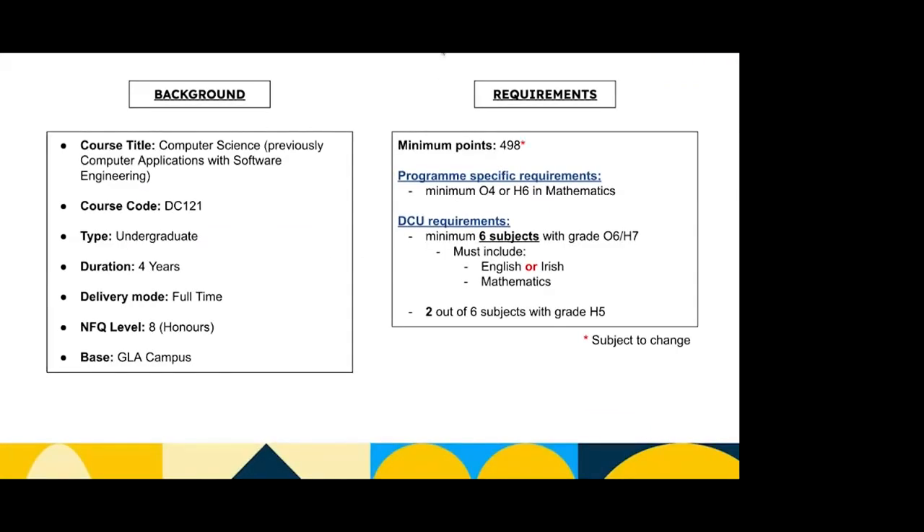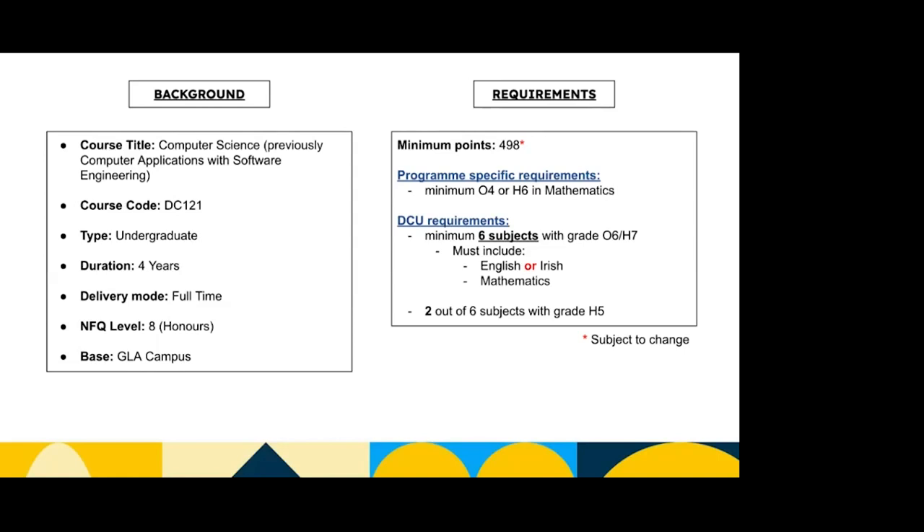I'm a second year computer science student as Kiva said. The course used to be called computer applications with software engineering, but that's been changed and now next year it'll be fully computer science. The course code is DC121 and that can be used for your CAO. It's an undergraduate degree, it takes four years full time, and at the end of it you're left with a level 8 honours degree. The requirements to get in are 498 points, you need a minimum of an O4 or H6 in maths, and then you need to do six subjects and pass them all.